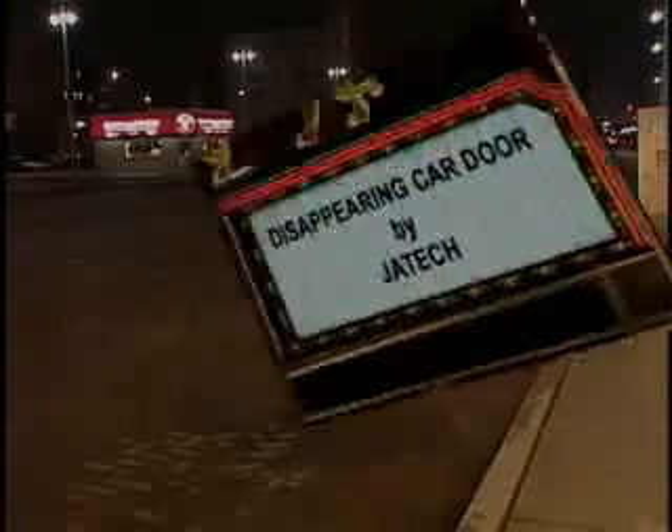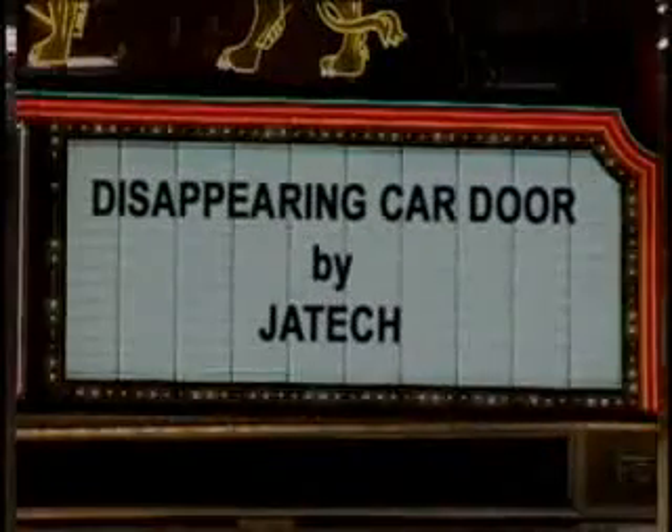Whatever type of vehicle you choose to drive into the 21st century, we'll be right back.